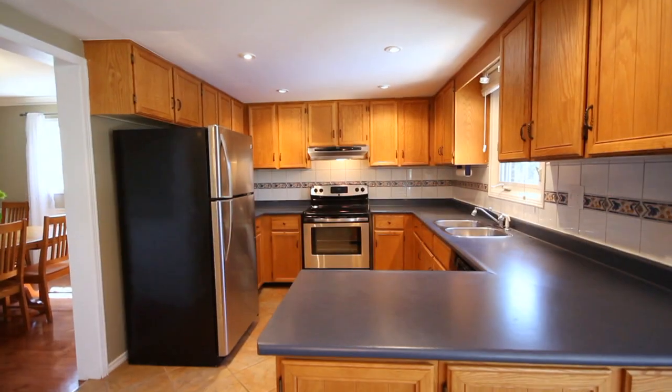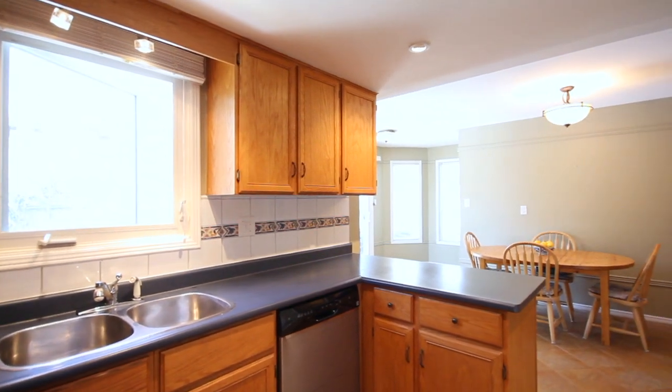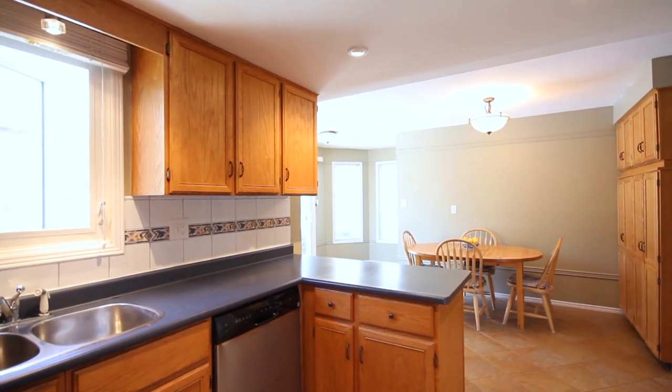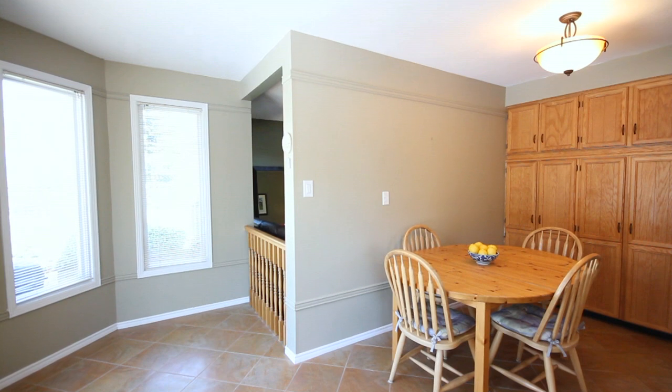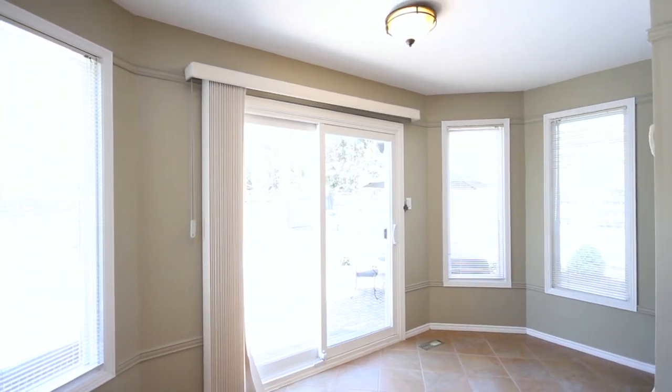Off the dining room, you have access to your large eat-in kitchen. The kitchen is finished with a warm wood cabinetry, neutral countertops, and upgraded stainless steel appliances. The kitchen eat-in area has enough space for a large dining table plus an additional sitting area.